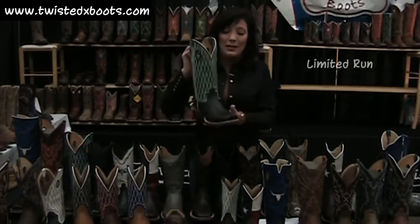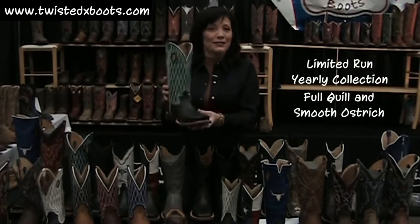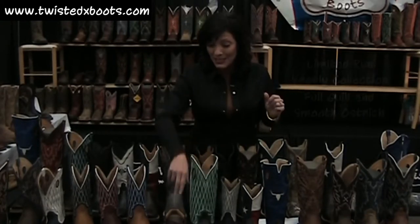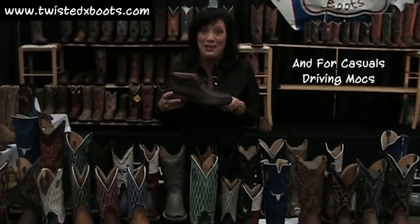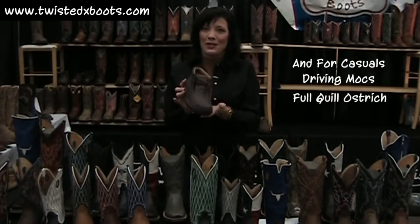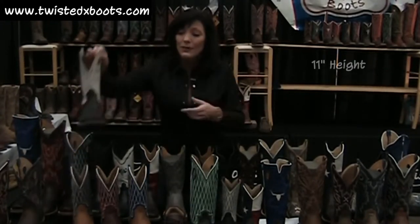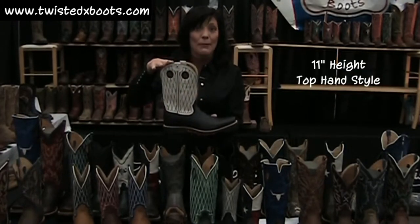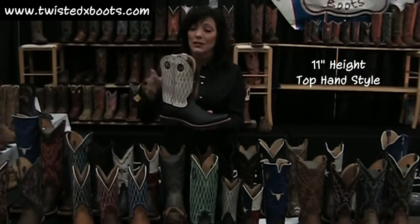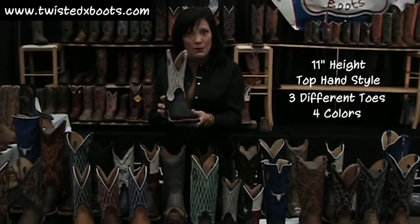We're doing a limited full quill and smooth ostrich collection, and they will be new every year, and they're working out fabulous. The driving moc, which I know you love — thank you again for that — full quill ostrich, baby. Check that out online too, and at your stores. Beautiful 11-inch height, so when it gets to real hot climates and you want a lower height on your boots, we have that. And of course, with three different toes, so a collection of four.